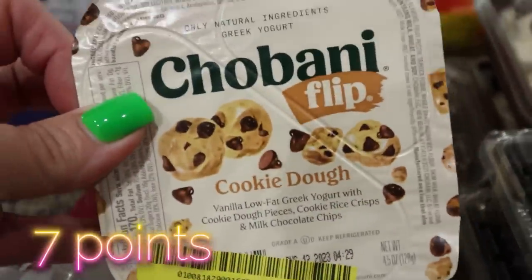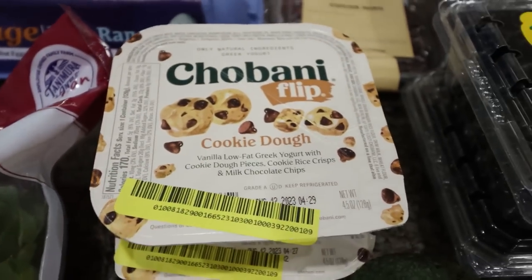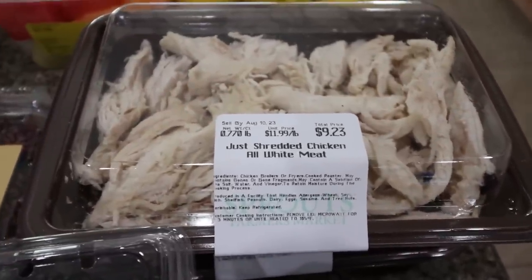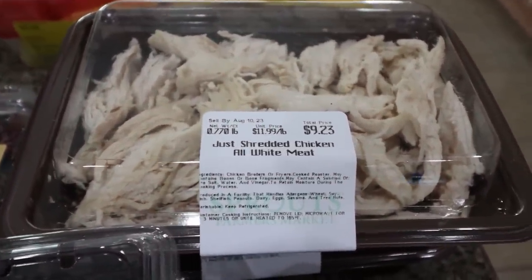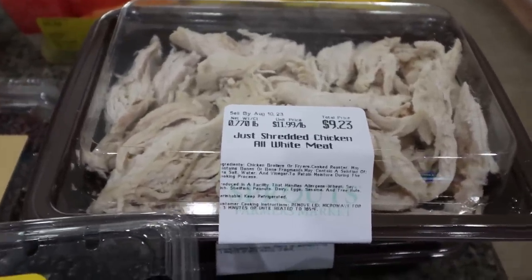I grabbed two of the cookie dough Chobani Flips — these were on sale for a dollar nine. I figured Troy would like those and you can't pass up a dollar yogurt. Then I got two packs of my all white meat shredded chicken. I actually need that for a recipe, and we use it for salads and quesadillas. It is really convenient to have zero-point all white meat cooked shredded chicken on hand, and both Troy and I utilize this all the time.